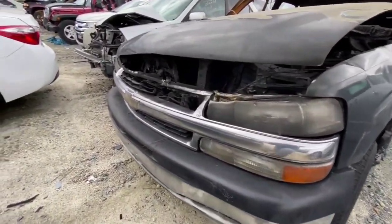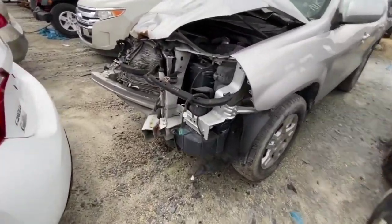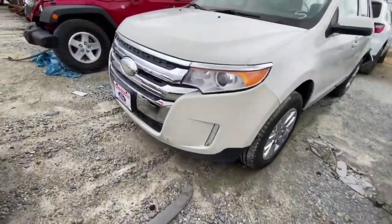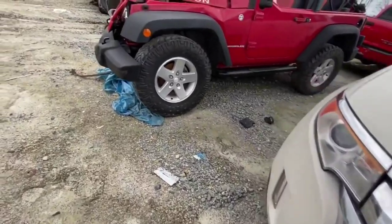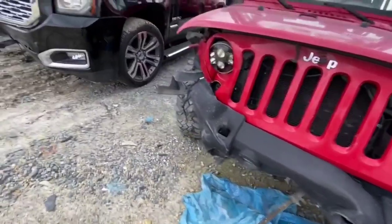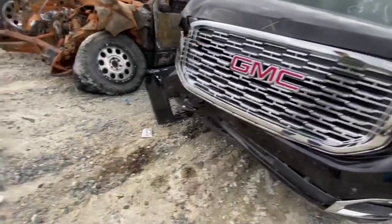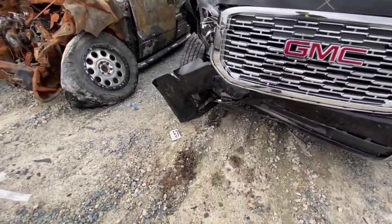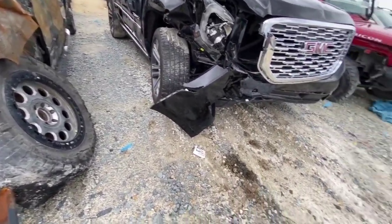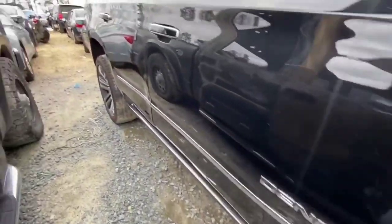We've got a Jeep Wrangler which I don't think would technically qualify as carnage - it's just been smashed. Got a Yukon here that's seen better days. It's got leather seats - white leather seats, but I need the dark leather seats, man. I need them dark leather seats.